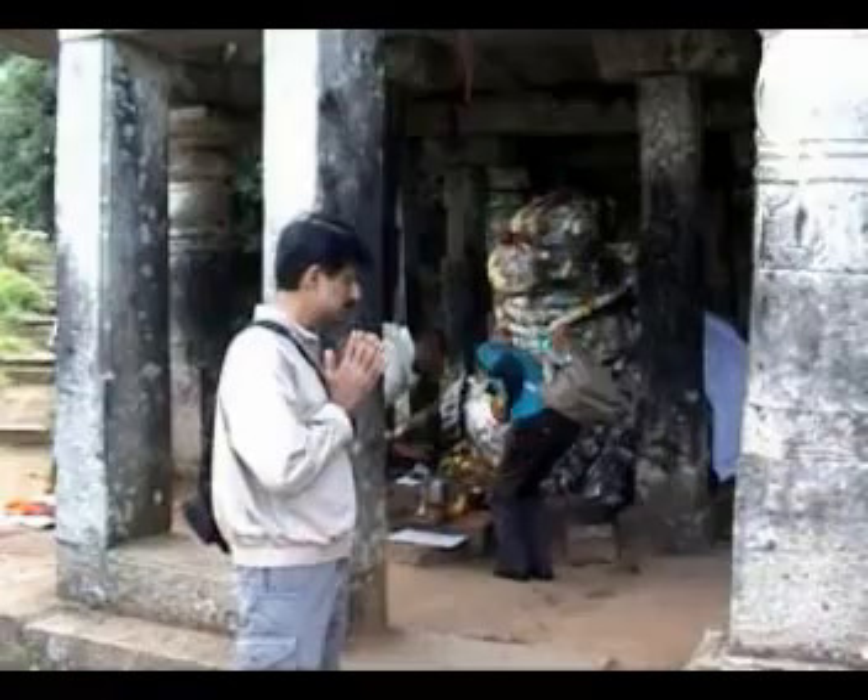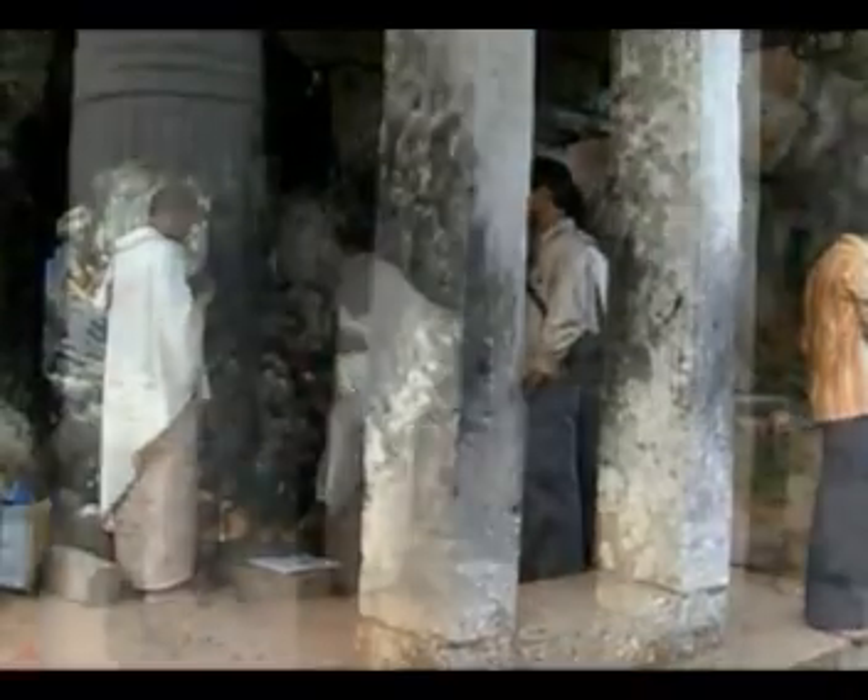Another interesting point of Nandi Hills is the Nandi temple, where a Nandi statue is worshipped.